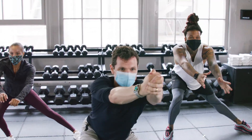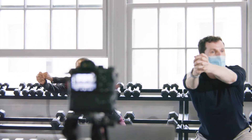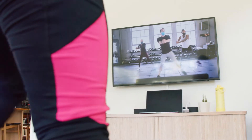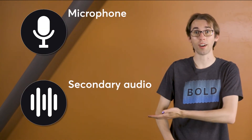This is especially important for hybrid classes, where a strong understanding of your audio setup is crucial for ensuring a positive experience for both your in-person and virtual clients. One unique feature of MindBody's live stream platform is that it allows you to use up to two audio devices simultaneously, selected as either the microphone or secondary audio source.